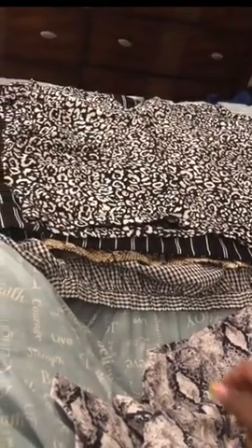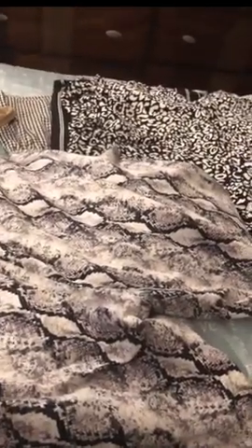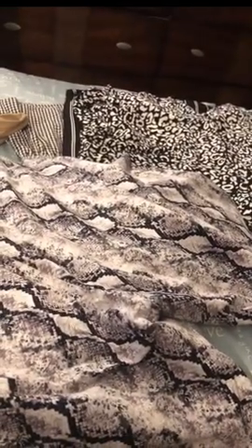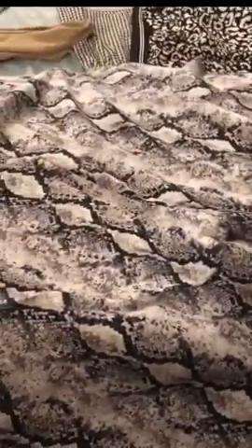First I'm going to be showing the shorts — the biker shorts. You've got to have plenty of biker shorts for the summer. The first pair I have are these snakeskin print ones. Forever 21 just had a huge sale — I think you got a certain percentage off, like maybe 20% off when you spend $75 or $150.